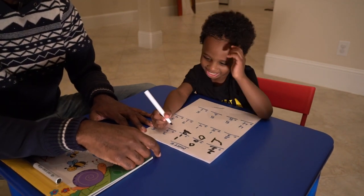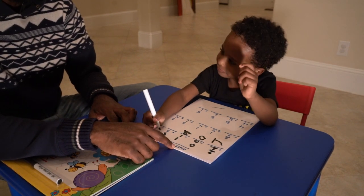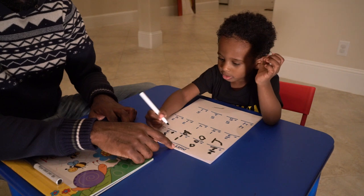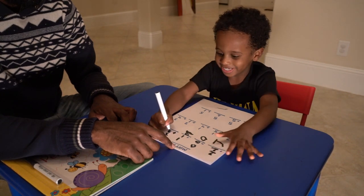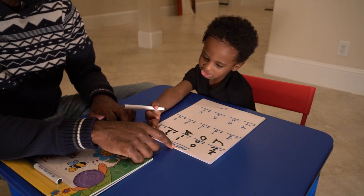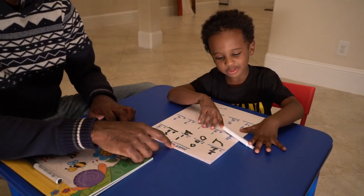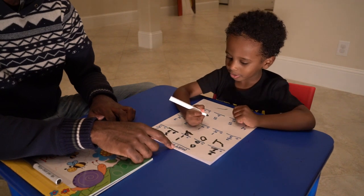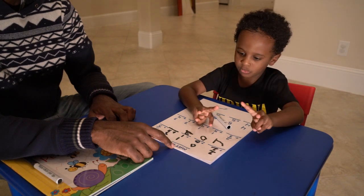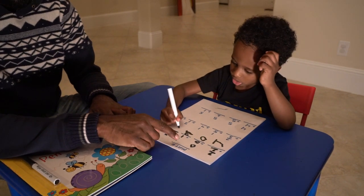Now let's do this one. 3 plus... 3 plus 3 equals... [counting fingers] 1, 2, 3, 4, 5. Right. Good job. Ooh. What do we put right here? 6.